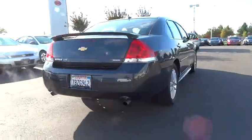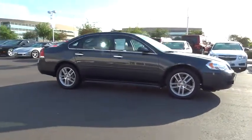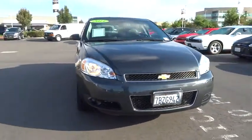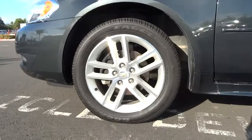Here are some of this vehicle's great options: power passenger seat, stability control, remote engine start, traction control, anti-lock braking system, steering wheel audio controls, adjustable steering wheel, driver airbag, power steering, keyless entry, cruise control, auto dimming rear view mirror.